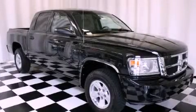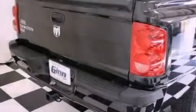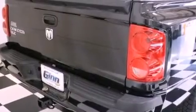This is a 2008 Dodge Dakota. It has the power to move what you need and the look, too. It features a 3.7-liter six-cylinder engine and a four-speed automatic transmission.